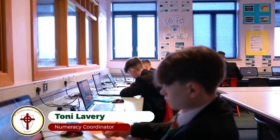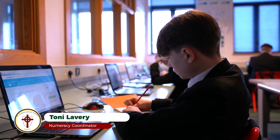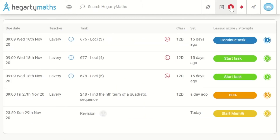At St Joseph's, pupils use the online resource Higgory Maths at home and in school to complete interactive tasks assigned by their teachers. It is used in conjunction with both face-to-face teaching and Microsoft Teams as and when needed.